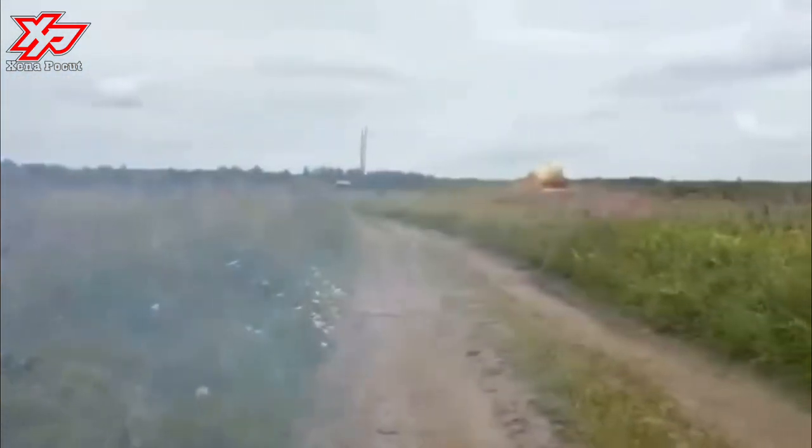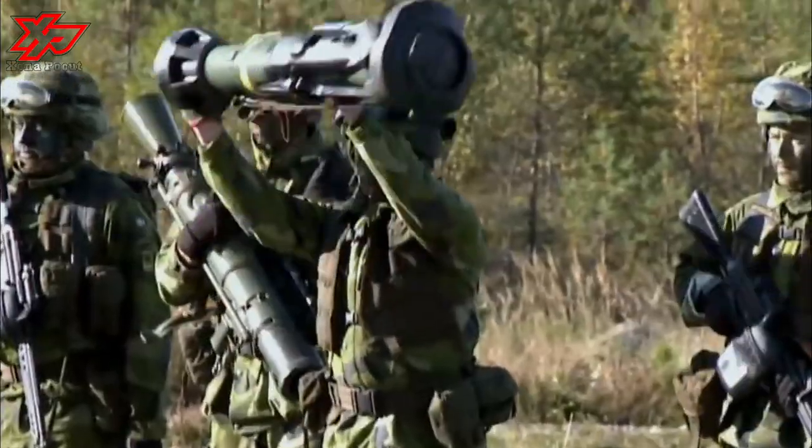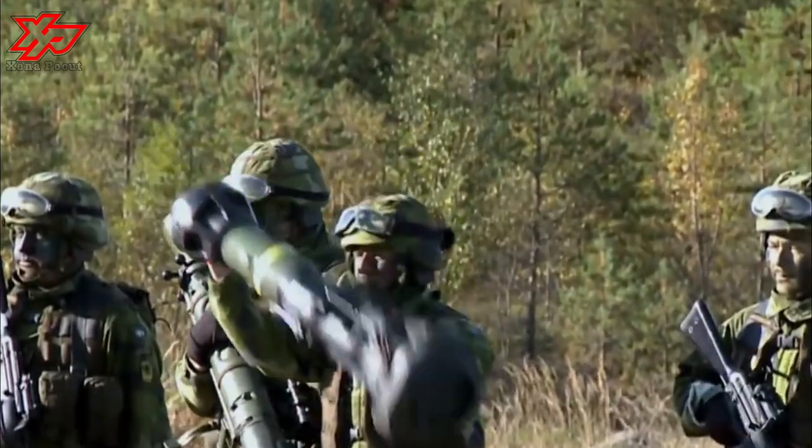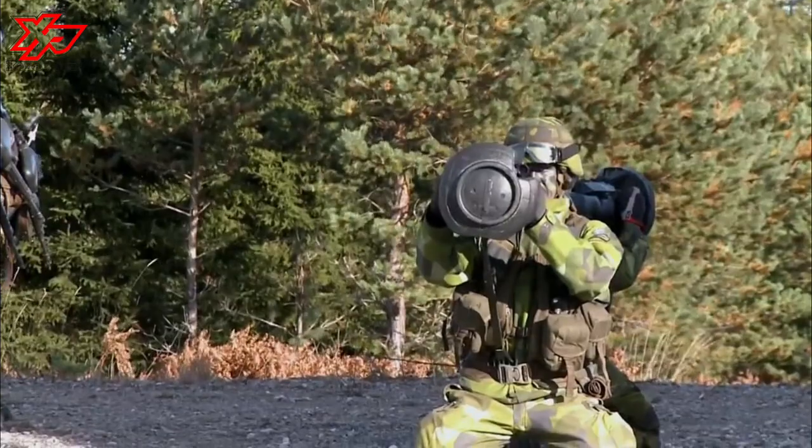The resulting weapon operated like a rocket launcher and combined SAAB's expertise in heat-resistant materials and its own cutting-edge technology from the pioneering Bell anti-tank missile system.